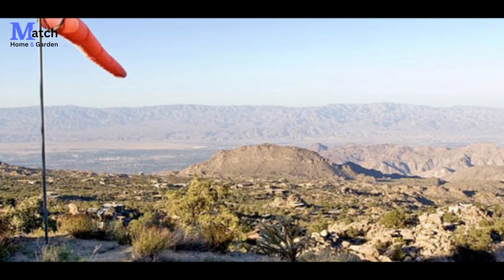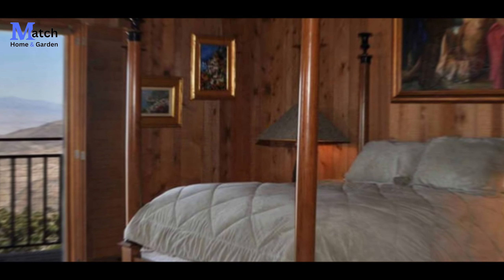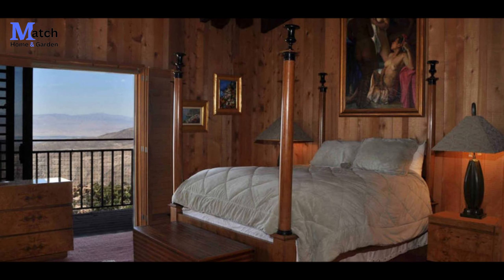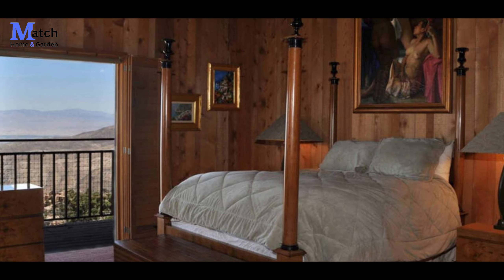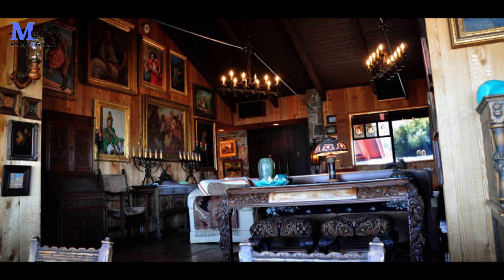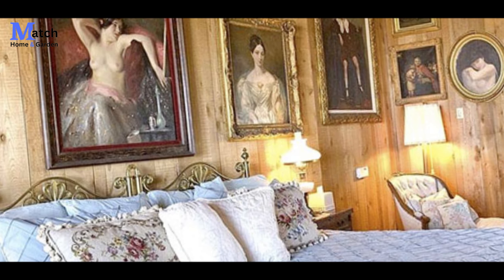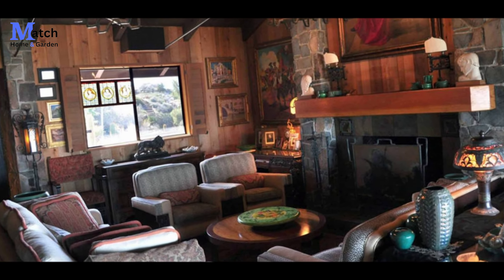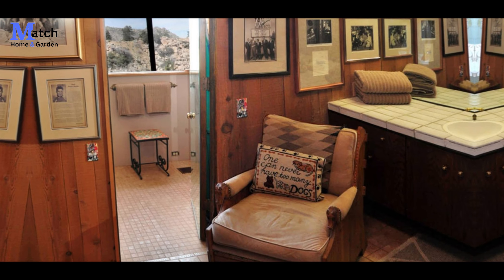As we enter, we are greeted by an abundance of natural light flooding through the large windows. The open plan layout creates a sense of spaciousness, connecting the indoors with the outdoors. The interior design exudes elegance with simplicity — the carefully chosen furniture and minimalist decor accentuate the beauty of the surroundings. Every corner of this house tells a story of craftsmanship and attention to detail.